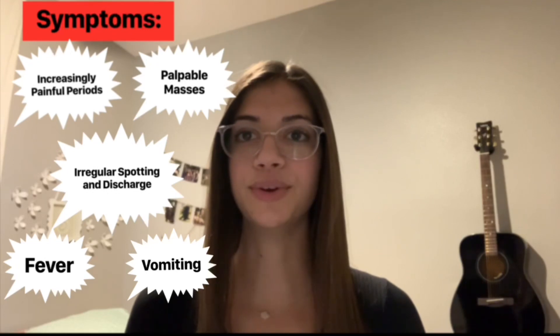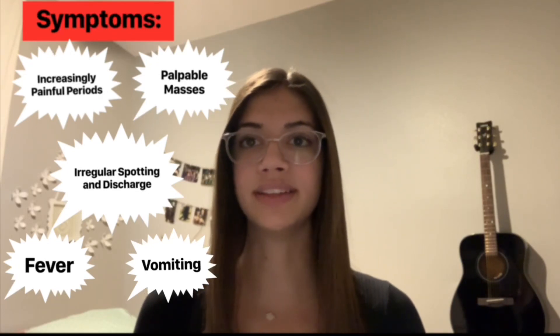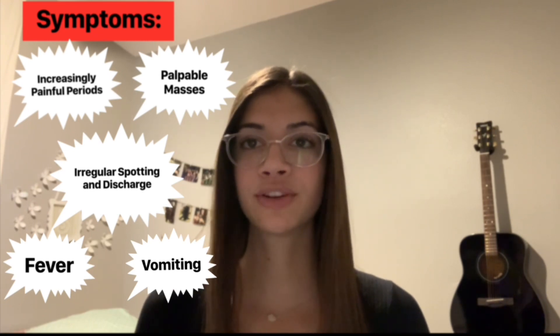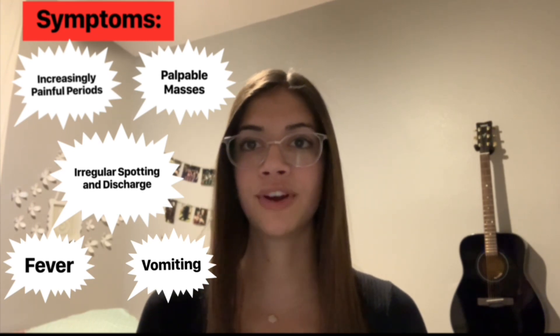As you can imagine, this causes intense pain and usually leads to a doctor ordering imaging such as an MRI or ultrasound. Symptoms can include increasingly painful periods, palpable pelvic, vaginal, and abdominal masses, irregular spotting and discharge, fever, and vomiting. Oftentimes, symptoms differ from woman to woman depending on the severity of the blockage and the amount of blood built up in the vagina.